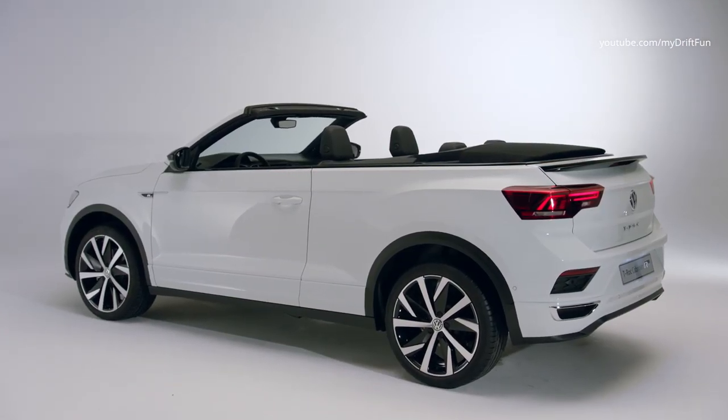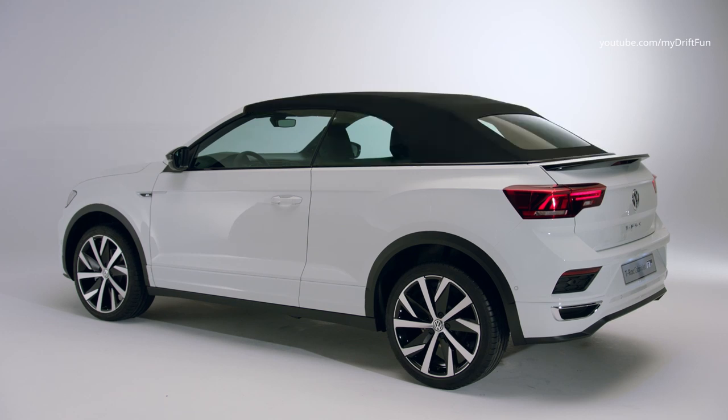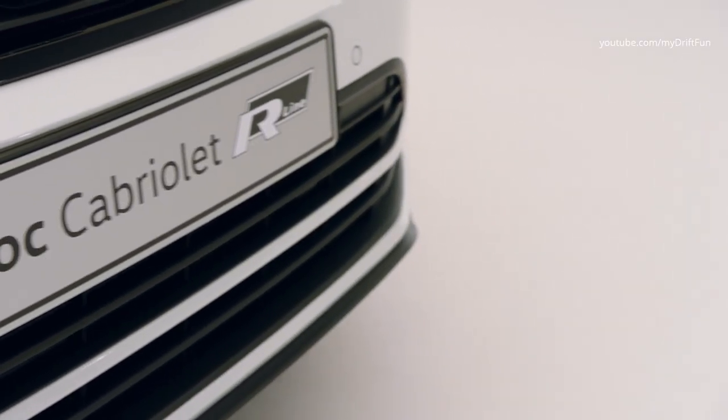As a stylish and sporty member of the T-Roc family, the T-Roc Cabriolet pushes the boundaries of an automobile. Its high-quality soft top opens in 9 seconds, even when driving at speeds of up to 30 km per hour.